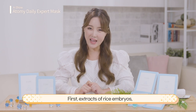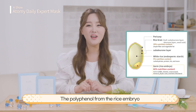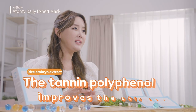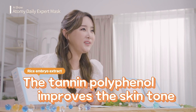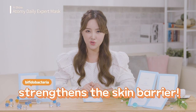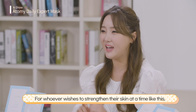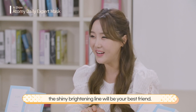That's not it — there are two more extracts to look at. First, extracts of rice embryos, where the life essence of the rice plant is focused. The polyphenol from the rice embryo, from rice grown in Chang Heung Je La Nam Do, rapidly improves the tone of your skin from the inside. There is also lactobacillus, more precisely bifidobacteria, which people are interested in nowadays. The bifidobacteria extract strengthens your skin barrier. For whoever wishes to strengthen their skin, the shiny brightening line will be your best friend.